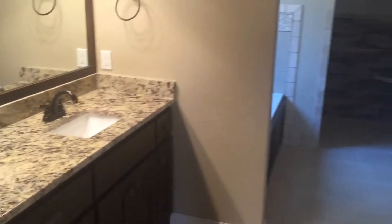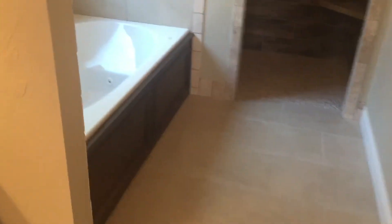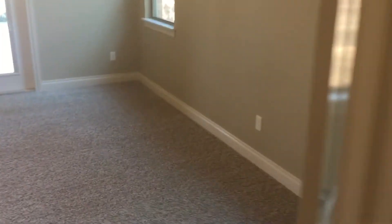The master closet leads into the master bathroom with a double vanity. It's a big walk-in shower back here. The master bedroom also opens out to the back patio.